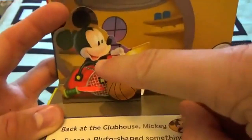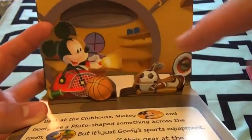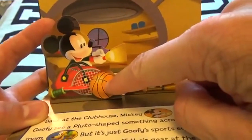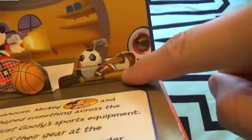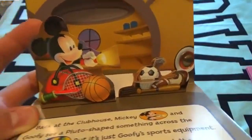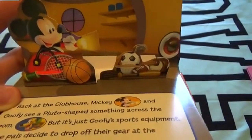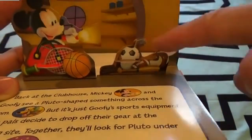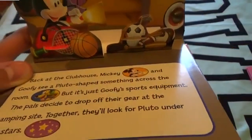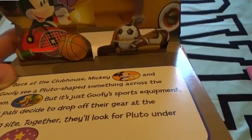Who's that? That looks like Mickey Mouse! He's got a tennis racket, a basketball, a soccer ball, a football, a baseball bat, and some golf clubs. Back at Mickey Mouse's Clubhouse, Mickey and Goofy see a Pluto-shaped something across the room - but it's just Goofy's sports equipment.